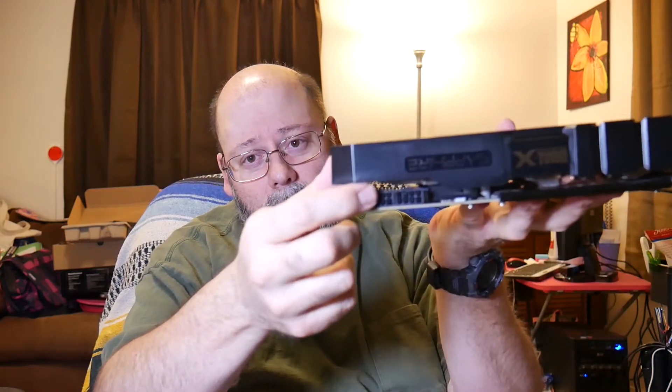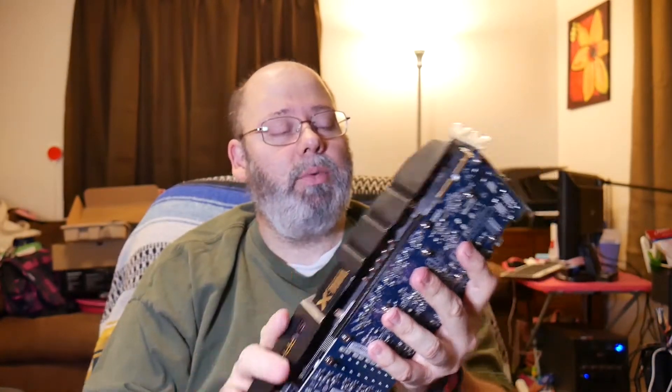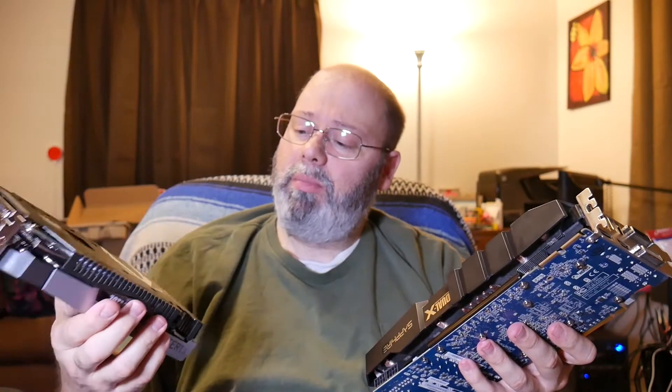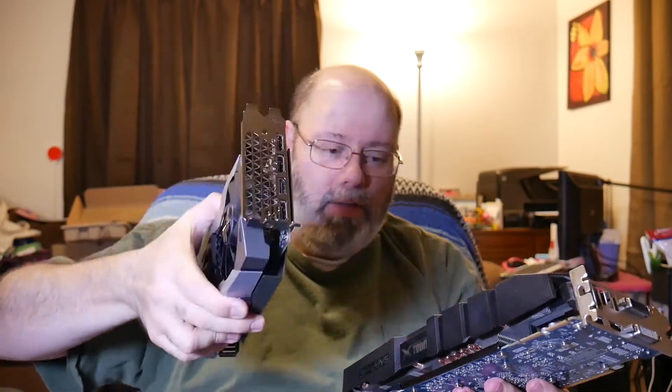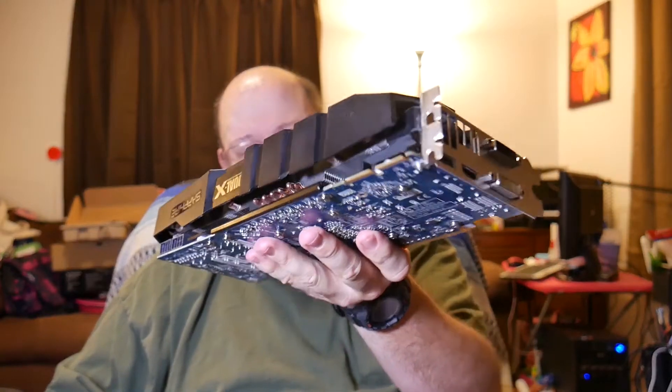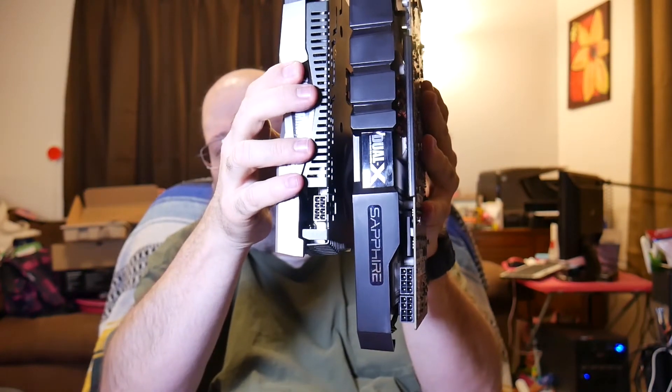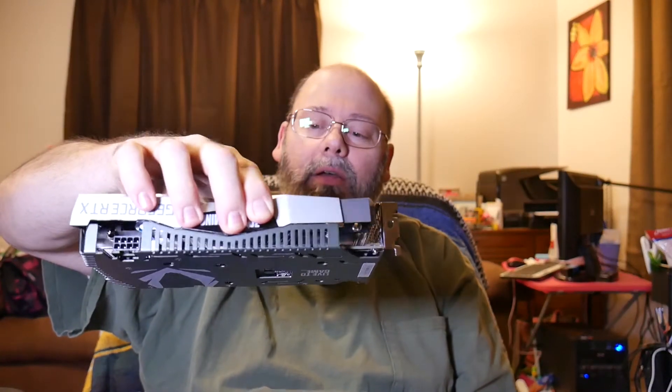The 7970 has two eight-pin power connectors. I remember you could cook breakfast on this thing — it would wind up pretty hot. The new one has just one plug and it's way lighter — feels like half the weight. Look at the difference lined up: look at how much longer the 7970 is. I cannot believe they got this much power in this little compact card. It's amazing. I'll get back to you after I get it installed.